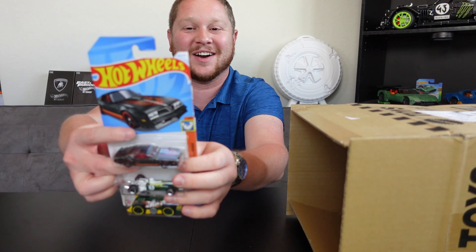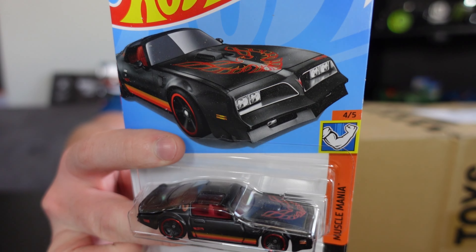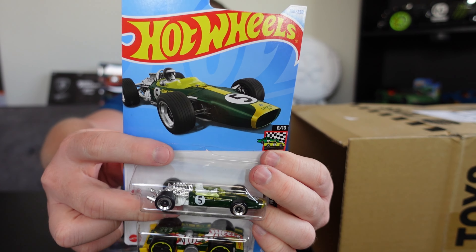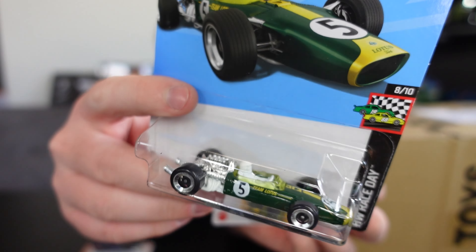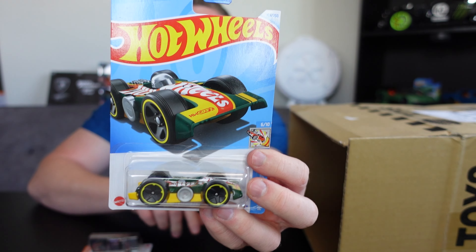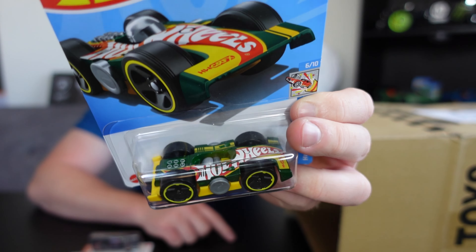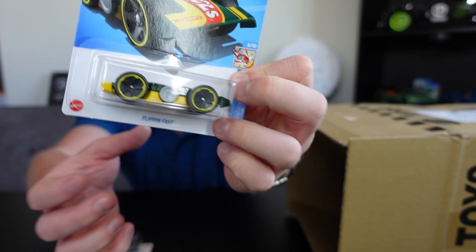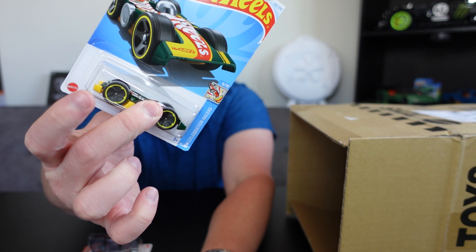We've got the '77 Pontiac Firebird, which looks really awesome, and the '67 Lotus Type 47 — another one I want to put on my six-lane raceway, it looks really cool. Then we have the Flipping Fast, which actually has a car on top and a car on the bottom. You hold the little gray piece and it's like a fidget spinner.